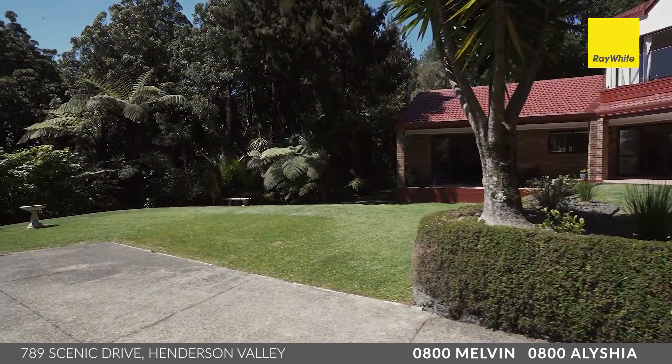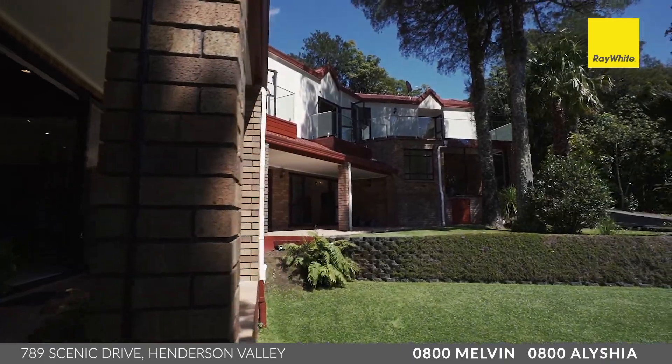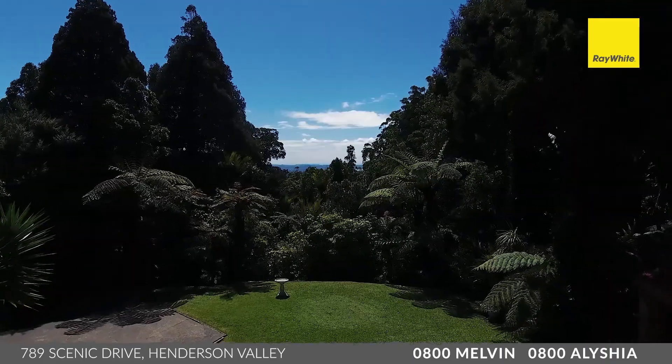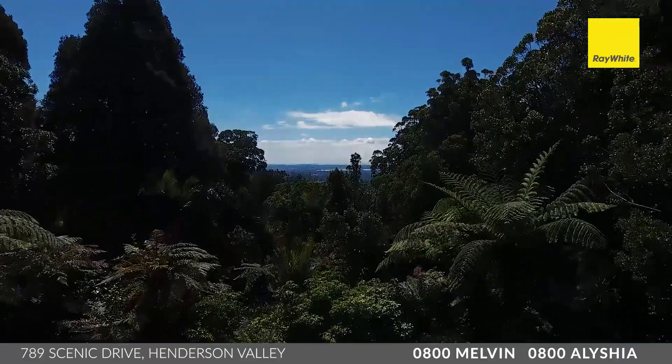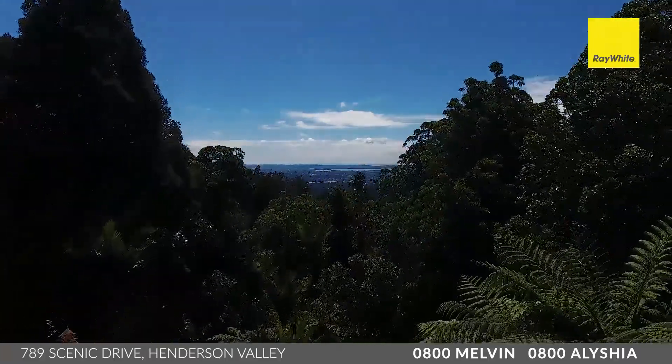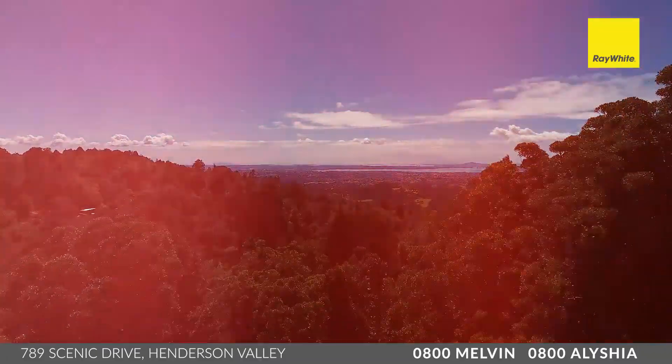The grounds here are absolutely stunning — completely pristine right around. You and the family are going to absolutely enjoy this space. It won't be hard work either, because the native bush surroundings just look after themselves. Owning a home in this location is going to ensure peace and privacy, with no chance of being built out or developments anywhere near you.